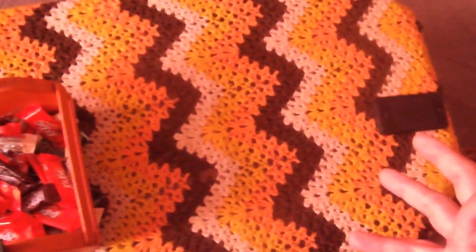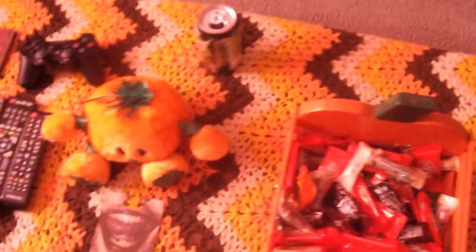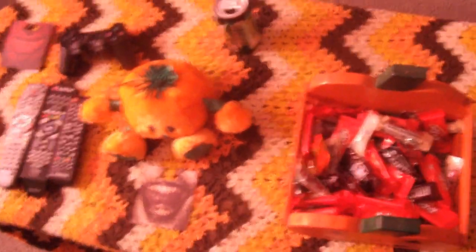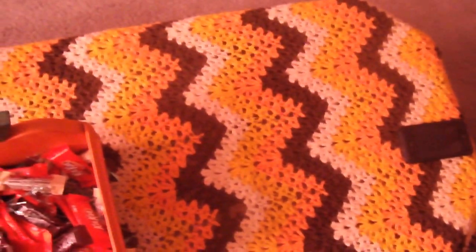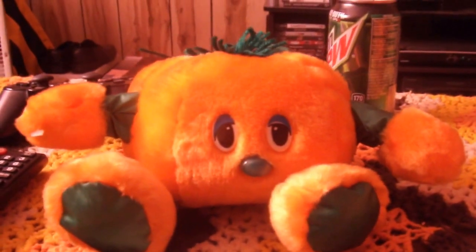I want to show you guys my table here — it's really cluttered and messy, I apologize for the mess. I use one of my aunt's orange, brown, and black afghans from my first house that she gave me when I first bought her place about 11 to 12 years ago. I use her blanket to cover my regular table; the color scheme is very Halloween, so I figured it would fit. I've got this little pumpkin guy here — he's real cute, he just kind of sits there and watches movies with us.